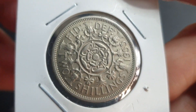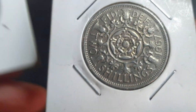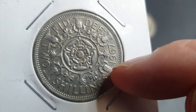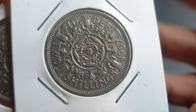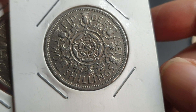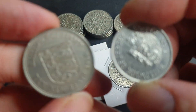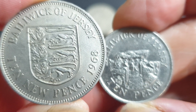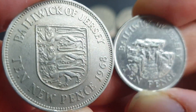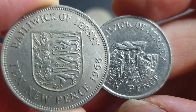The two shillings coin was issued from 1953 to 1967, and in 1968 they issued a 10 pence coin. These circulated concurrently up until 1993 when they reduced the size of the coin. I have two coins from Jersey here, which are the same specification as the UK coin — a 1968 issue, as you can see.